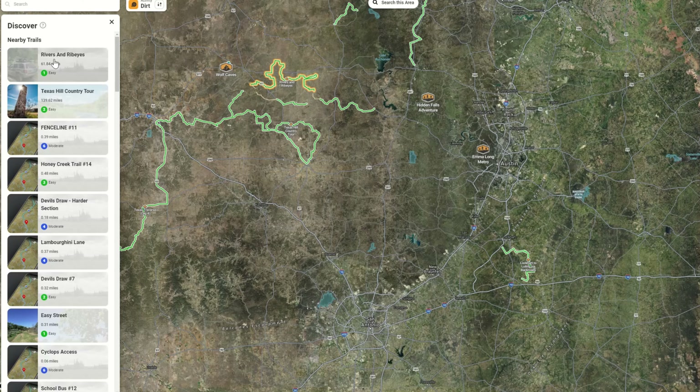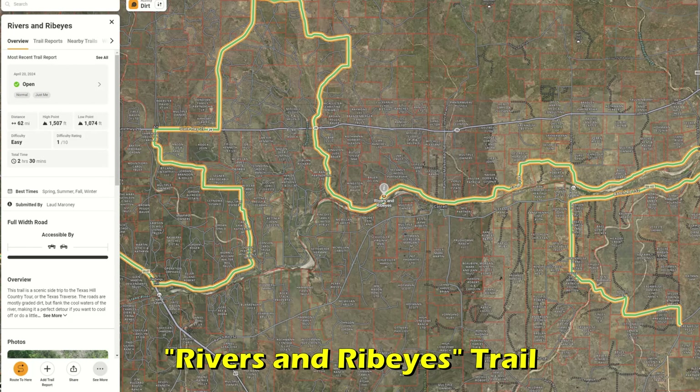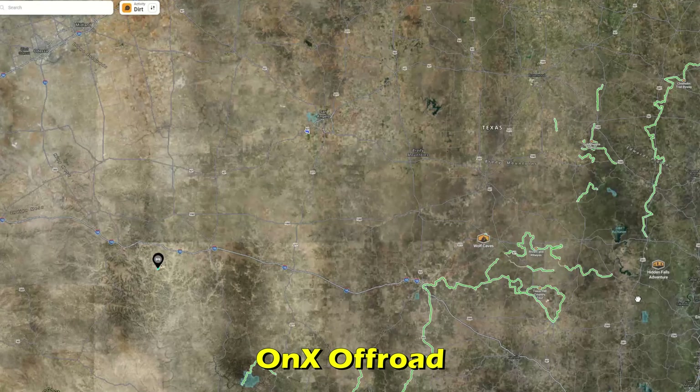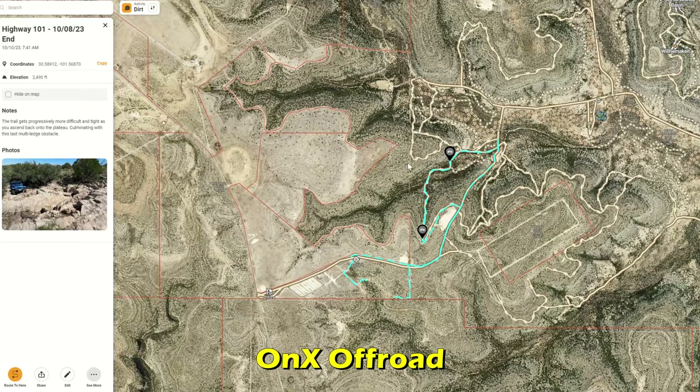Today I'm going to run what's called the Rivers and Ribeyes Trail. If you have the app Onyx Off-Road, it's an excellent app for finding off-roading trails in your area that has detailed information about trail ratings, difficulties, and types of terrain.